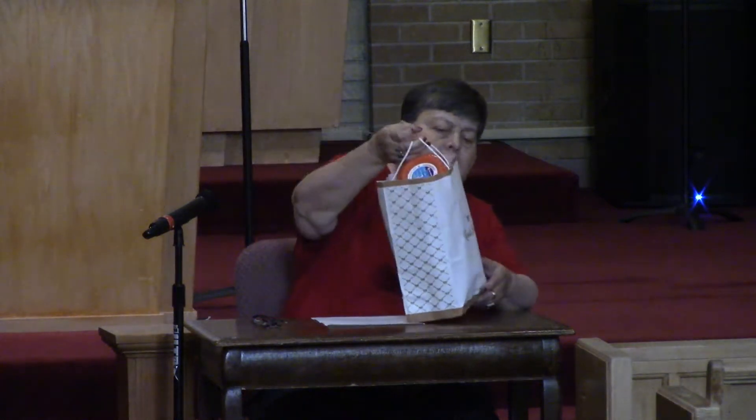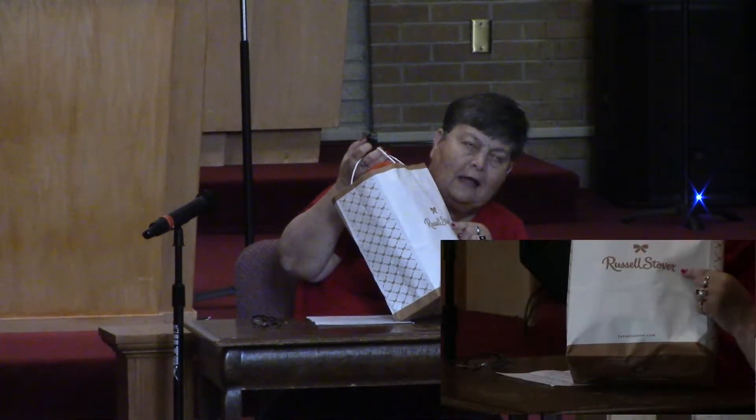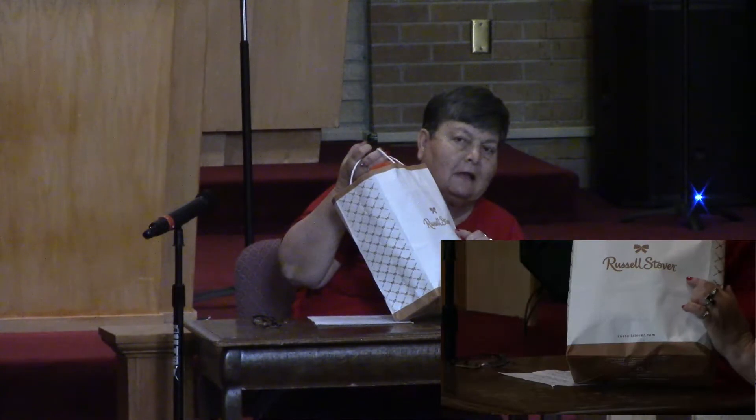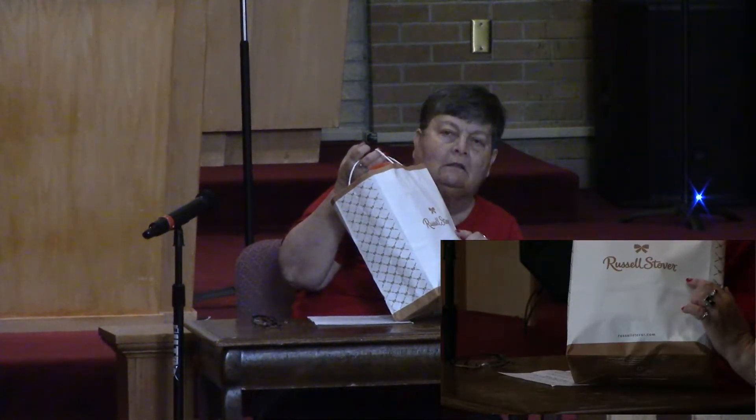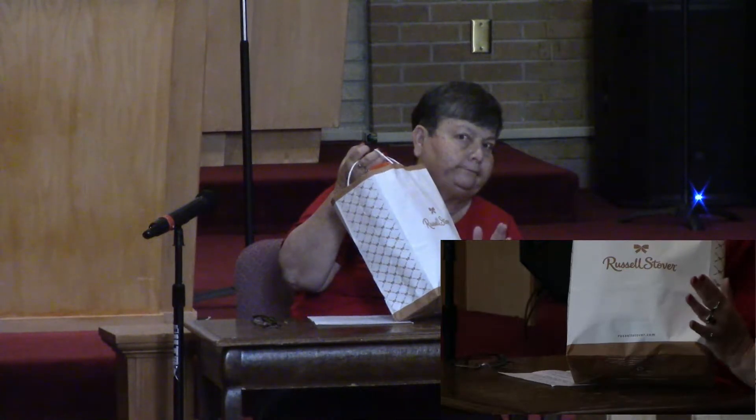Hey boys and girls, how are you today? Look at what I have in this bag. It says Russell Stover's on the bag. For those of you who don't know what that is, that's a company that makes chocolate — lots and lots of chocolate. I wish this bag was full of chocolate, but it isn't. It's full of things for a job I like to do the least.